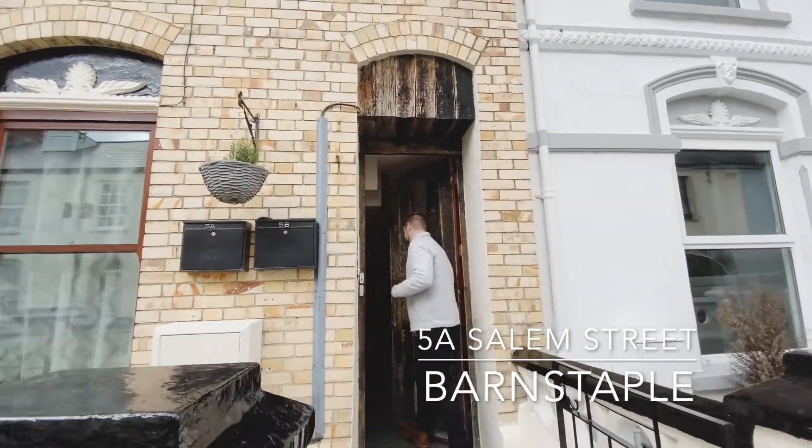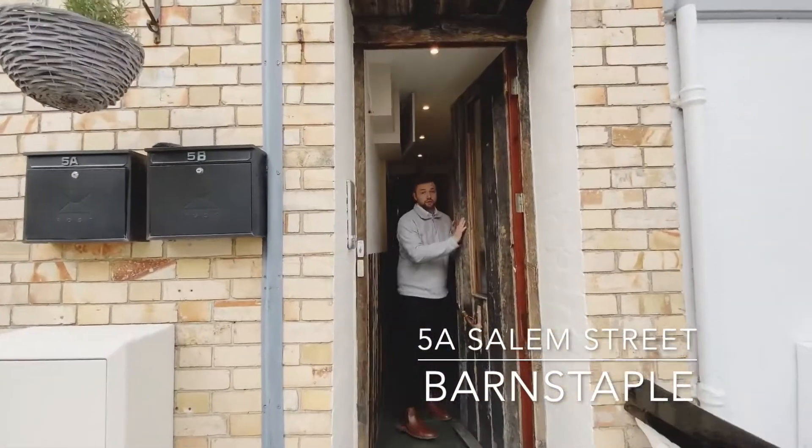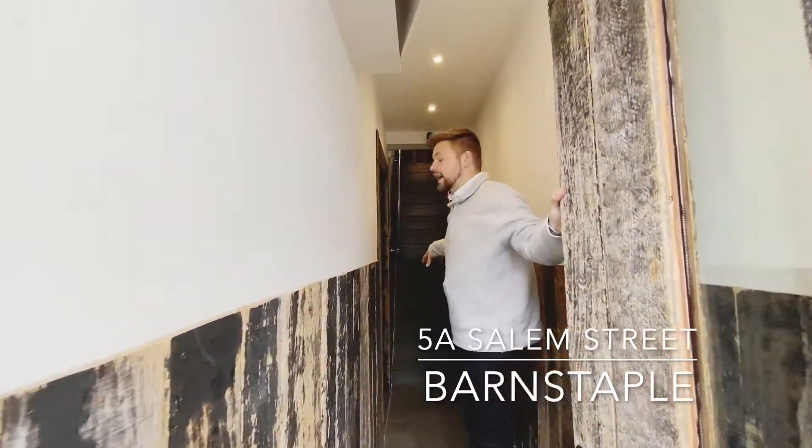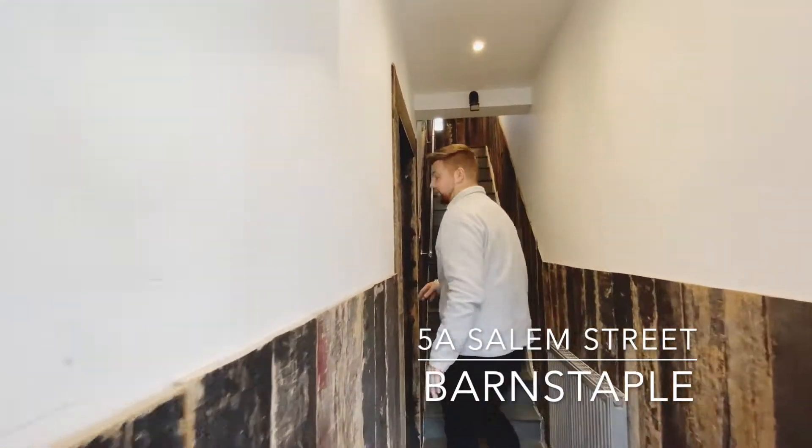Entering the property through the main entrance door, there's access to the first floor apartment and the ground floor, which is the one we're going to have a look around today.